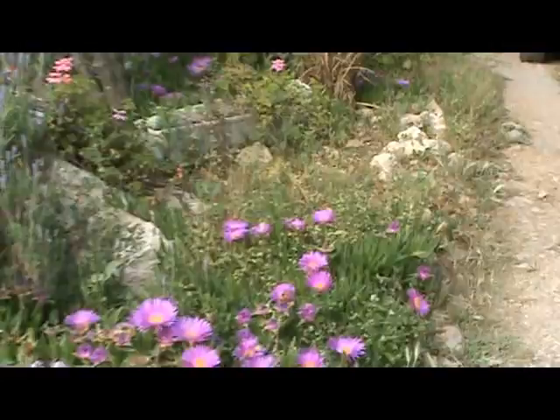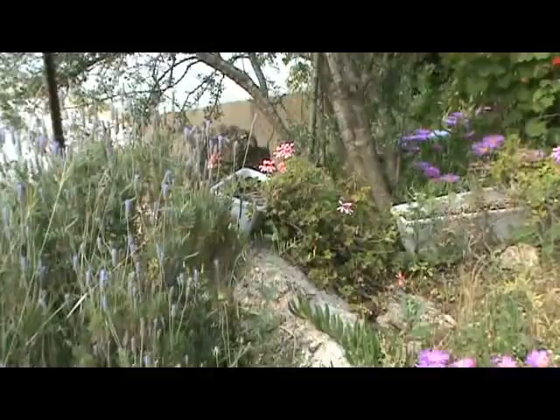Because it gets more sun in here, I have other geraniums here but they are just starting — they will look beautiful in about a month or so.